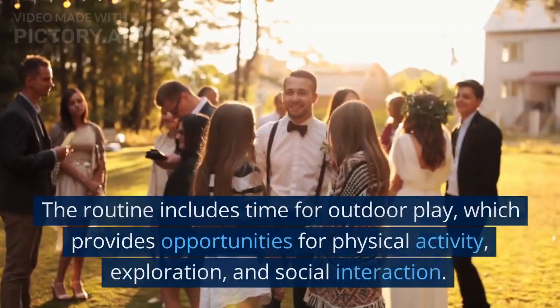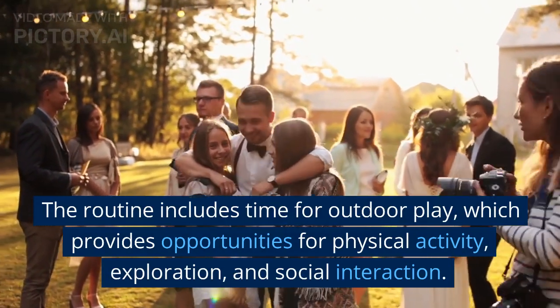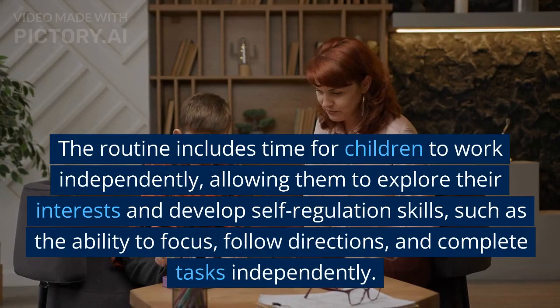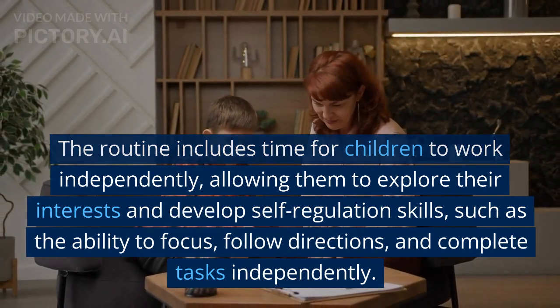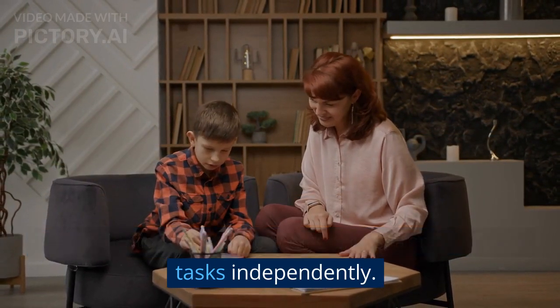Outdoor play: the routine includes time for outdoor play, which provides opportunities for physical activity, exploration, and social interaction. Individual work time: the routine also includes time for children to work independently, allowing them to explore their interests and develop self-regulation skills, such as the ability to focus, follow directions, and complete tasks independently.